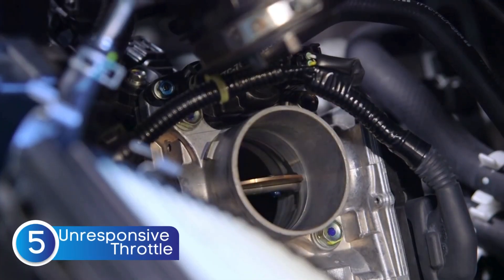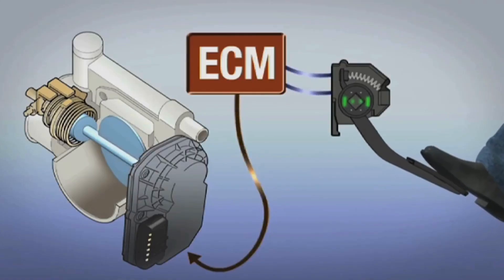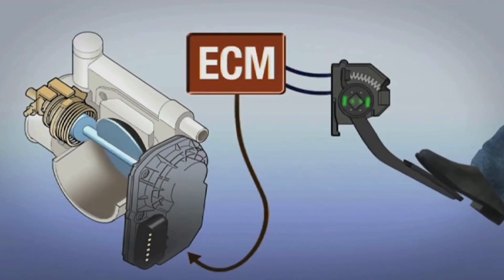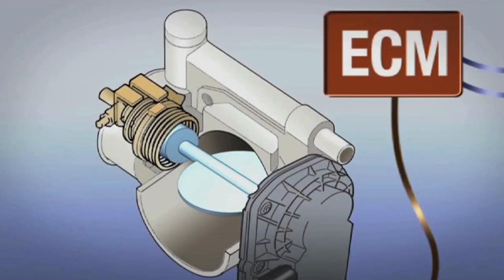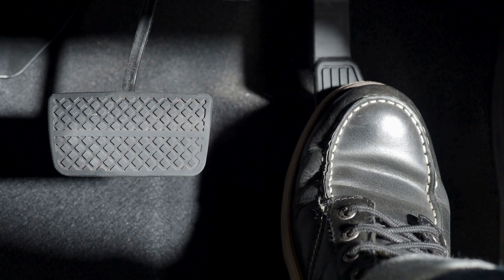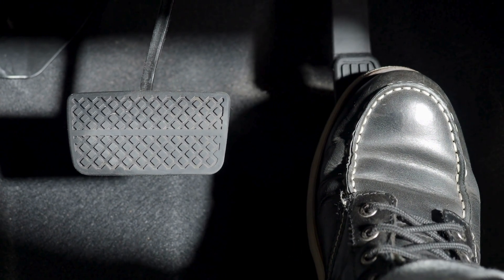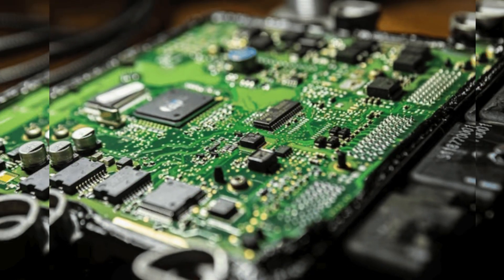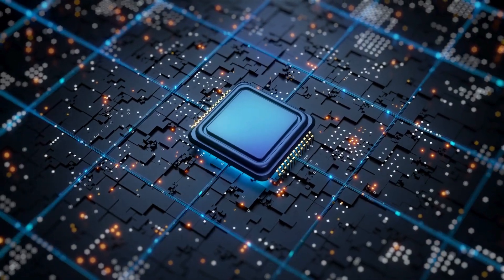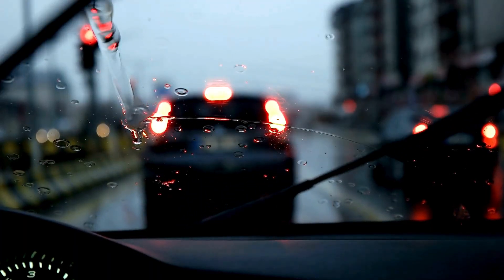The last symptom of a faulty ECU is an unresponsive throttle. Most modern cars use a throttle-by-wire system, where the gas pedal sends electronic signals to the ECU. The ECU interprets these signals and adjusts the throttle body to control engine speed. If the ECU is faulty, it might not process these signals correctly, leaving your throttle unresponsive. This can happen if the ECU's internal circuits are damaged or if it's misinterpreting data from other sensors. As a result, your engine won't respond when you try to accelerate.